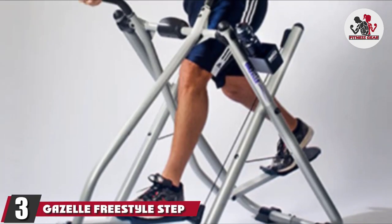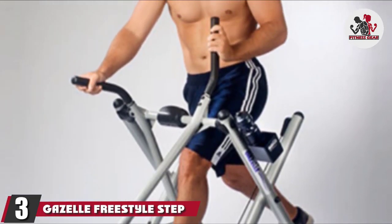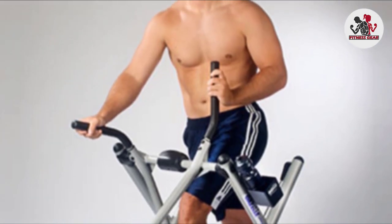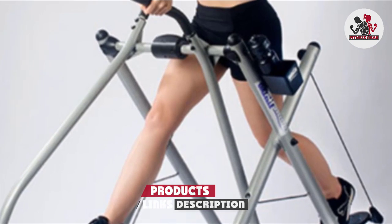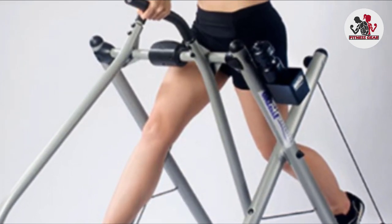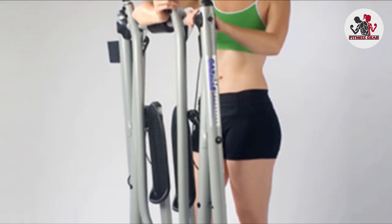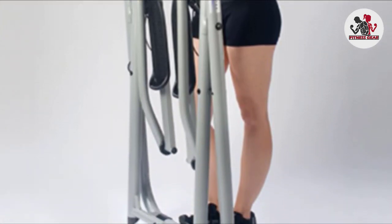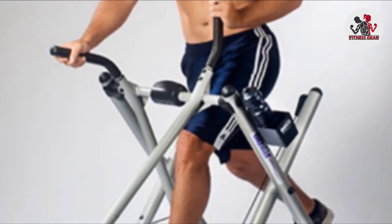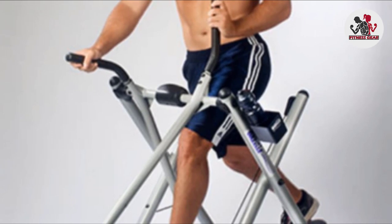The number 3 position is held by the Gazelle Freestyle Step Machine by Tony Little. If you're looking to put the finishing touches to your home gym with style, the Gazelle Freestyle by Tony Little is the ideal addition to ensure you have a gym that will challenge you every time you step inside. This piece of home gym equipment is stable and secure, with non-slip pedals and foam handlebars to keep you in place, while smooth transitions make it comfortable to use.